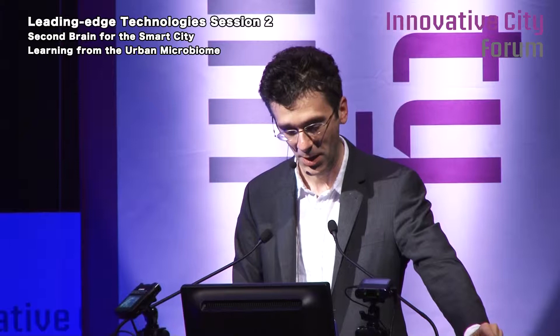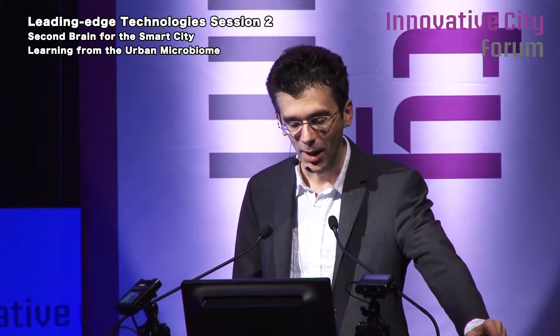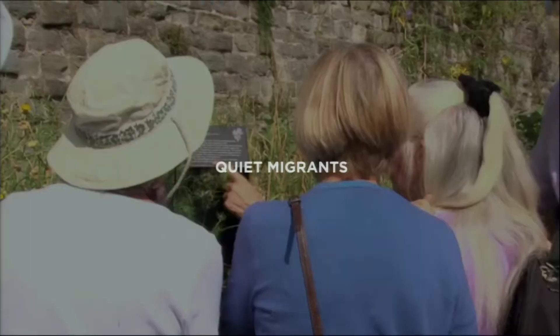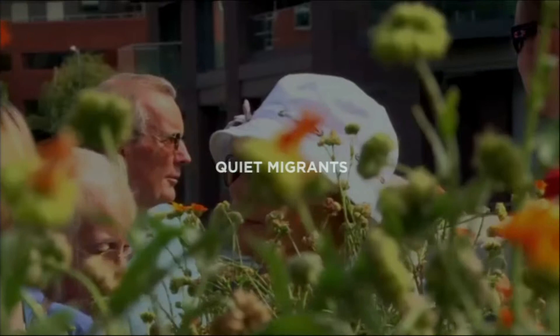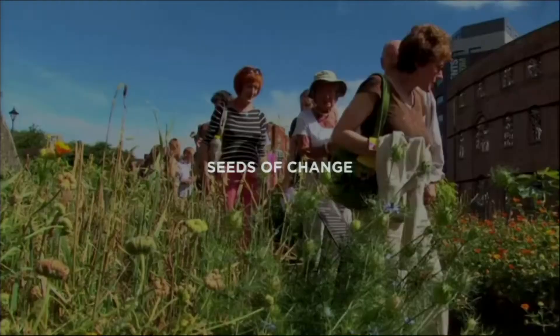I'm going to focus today's talk on a very specific project that we're working on at the Media Lab together with Mori. This is Bristol, England, and this is a garden — not any garden. It's a very specific one, in Bristol, called Seeds of Change.